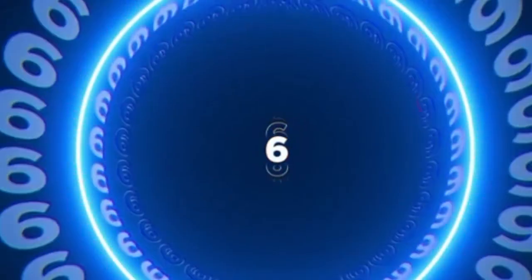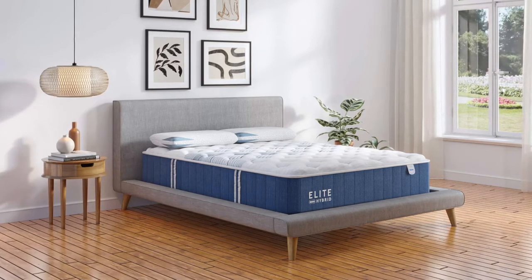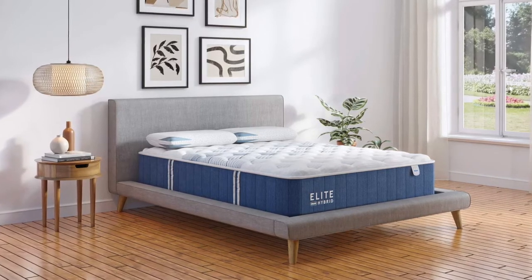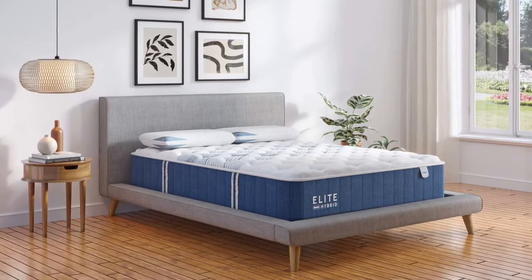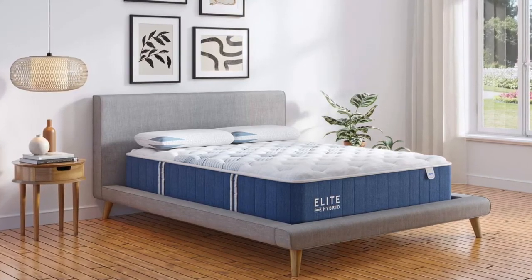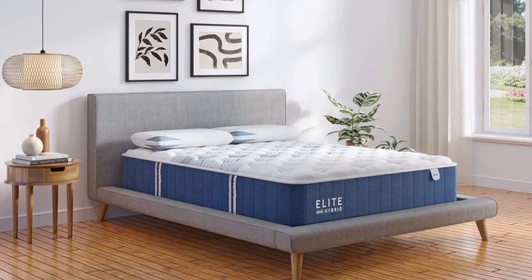Coming in at number six is the Bear Elite Hybrid, our top pick for the best mattress for pressure relief while you're pregnant. Bear has taken their original memory foam mattress, which they're known for, to the next level with a luxury hybrid mattress that incorporates heavy-duty pocketed coils for a more traditional mattress feel with extra support. Their extra firm option is probably the most luxurious and high-end firm mattress in the industry. If you want a well-made luxury mattress that is going to be very supportive and provide amazing pressure relief to all of your joints and muscles, then the Bear Elite Hybrid is a great way to go.